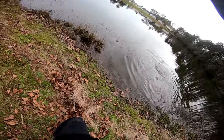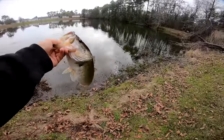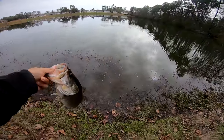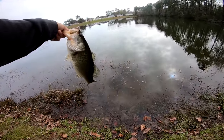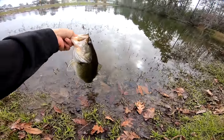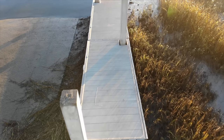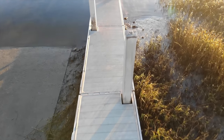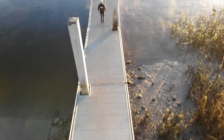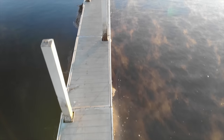Holy cow — almost a three pounder! Solid two and a half right there. That was the shortest cast I made all day. He came right off. That's a solid two and a half — just flipped right by that tree. This might have been the one that swirled at me earlier. I was thinking there might be one just pushed up shallow, watching me go by every time I whip it out in the middle on the drop offs. Sure enough he ate it right there. Beautiful fish — thank you for biting. Two and a half pounder.